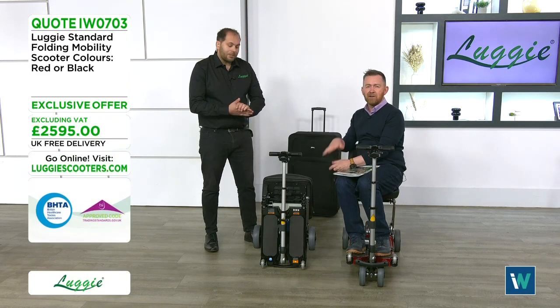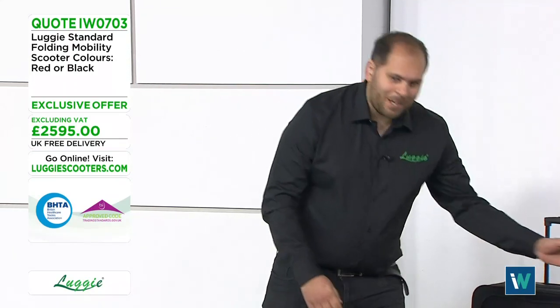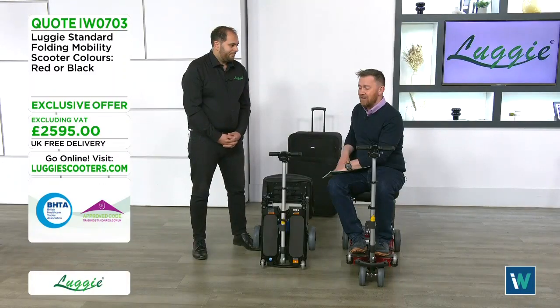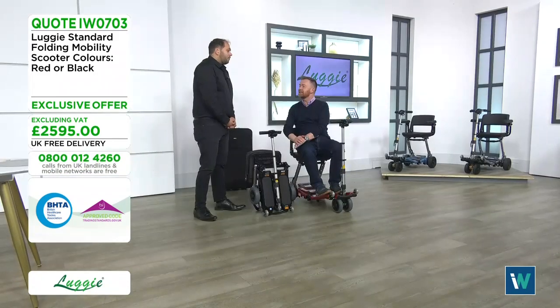Local Mobility started in 2009 as a small family-run business and has grown into a large national company. They offer free home demonstrations with no obligation or pressure. They're a member of the BHTA — the British Healthcare Trades Association — and registered with Trading Standards. Based in Leigh, Lancashire, they're a well-respected company focused on great ethics and customer satisfaction.